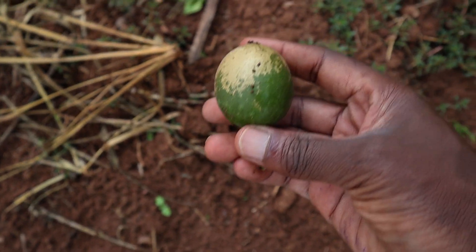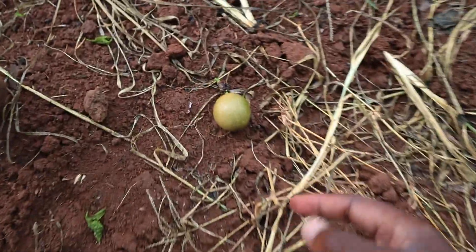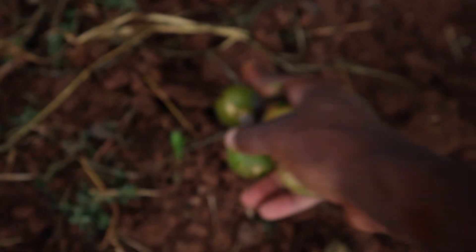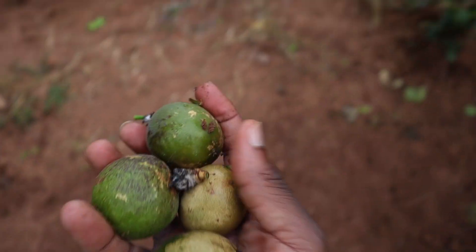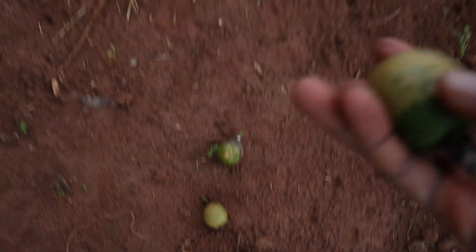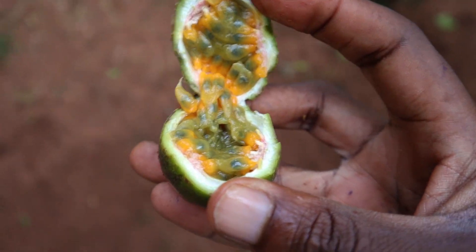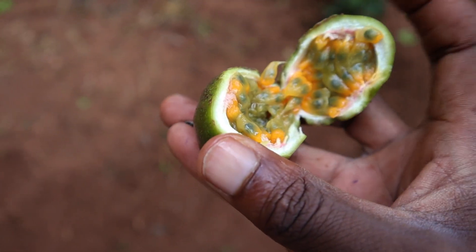You can see the few that have dropped. This one just dropped a while back — I don't think it's even been an hour since it dropped. You can see another one here, and another one right here. These are very lovely passion fruits that can be prepared for juice right now. I sliced this one open using my teeth, but you can see how beautiful it looks inside — lovely, ready for eating.